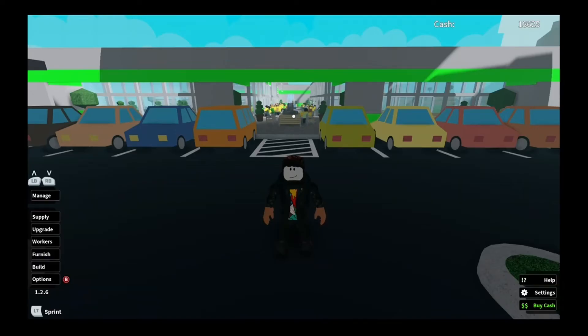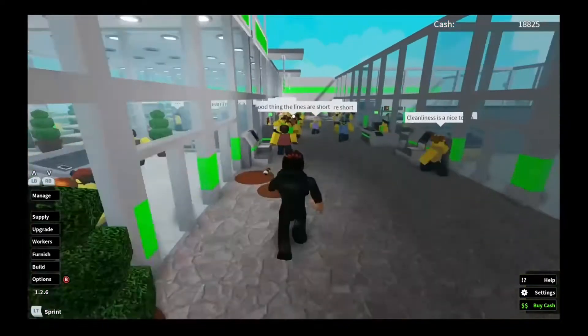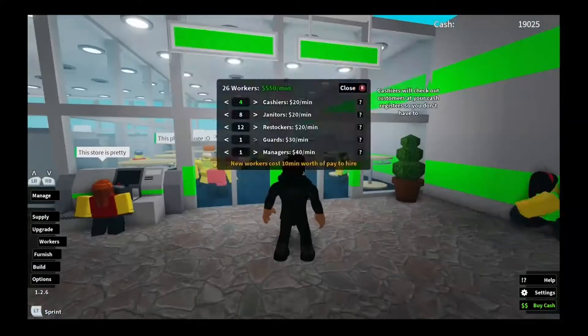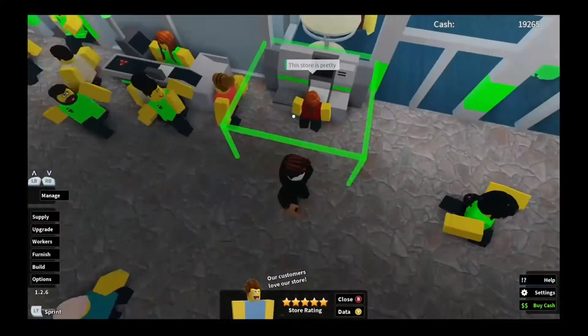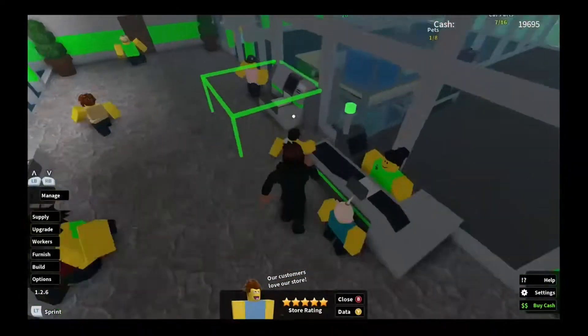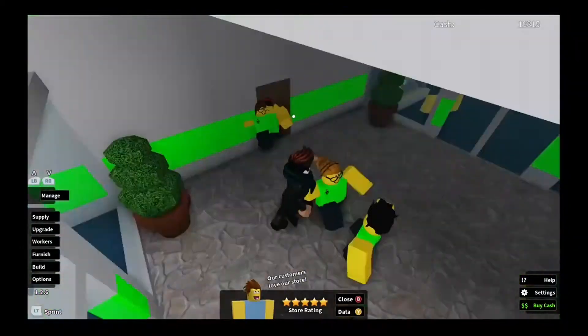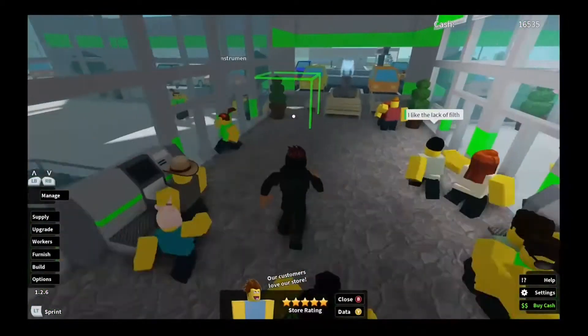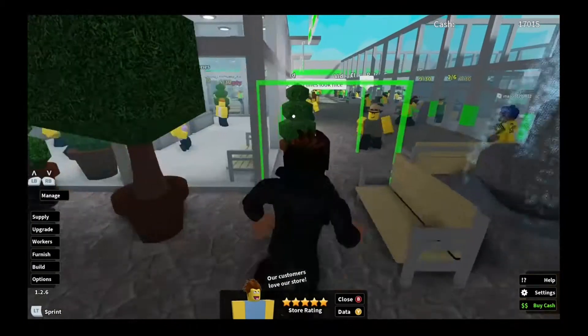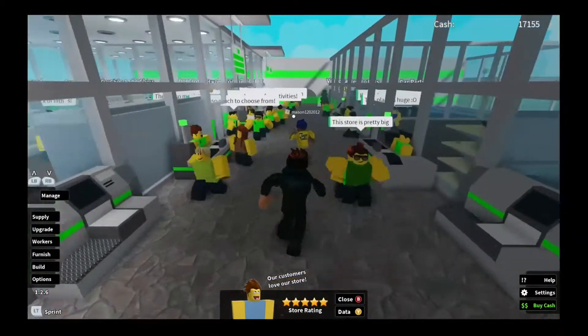Hello everyone, it's me Ty, and we are back in Retail Tycoon. As you can see, I saved up a bit of money between the last episode and this one. I did some changes — not really big changes, but a little. I added two extra checkout stations; I added two yesterday and couldn't add the other two because I didn't have enough money. I also added a plant at the ends just for decoration.